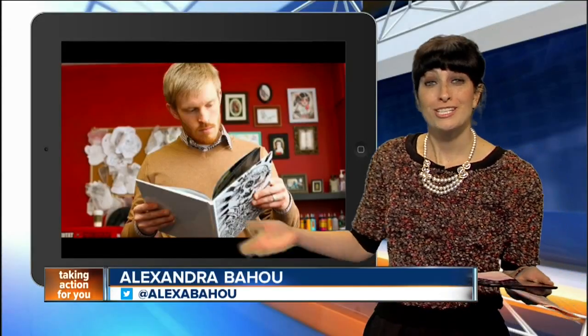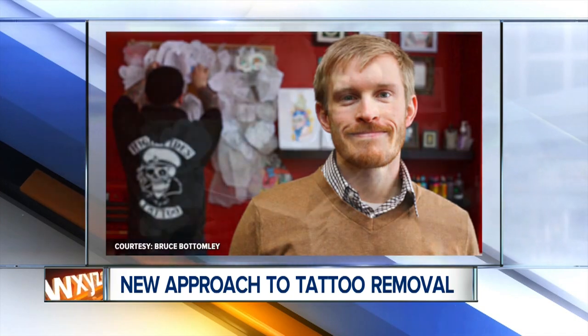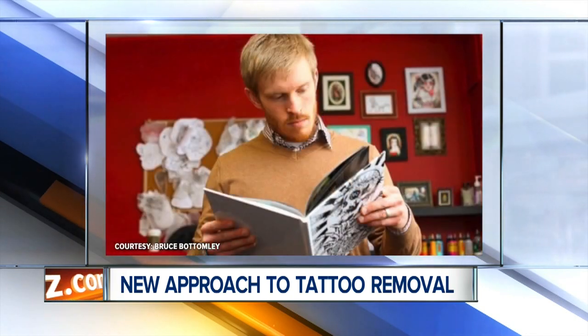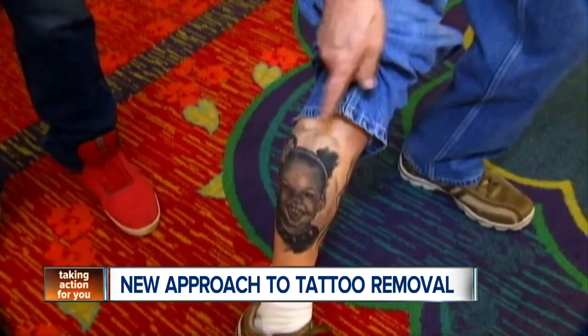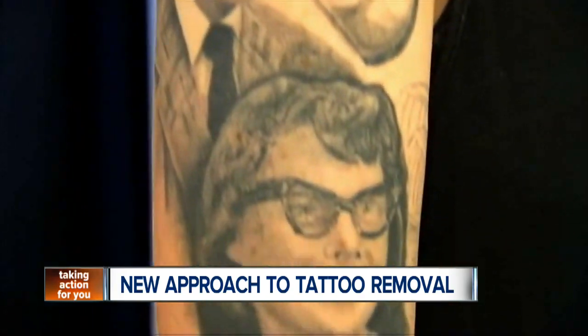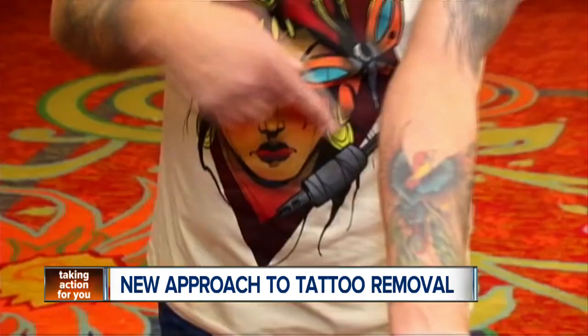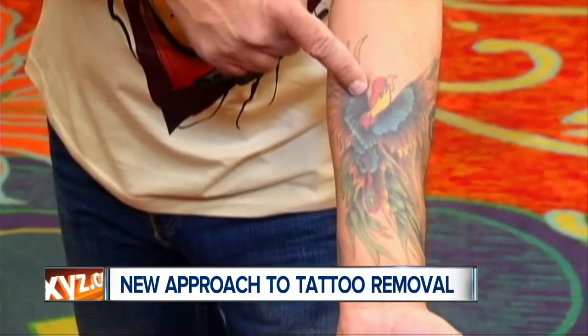It's a new approach to tattoo removal that could save people a whole lot of pain and money. A PhD student at a university in Nova Scotia has figured out how to tap into the natural healing process that activates after your skin is inked. It deals with white blood cells. When you're tattooed, a group of the blood cells removes part of the pigment, draining it to the lymph nodes, while another set eats the pigment and goes deep into your skin, essentially forming the tattoo.